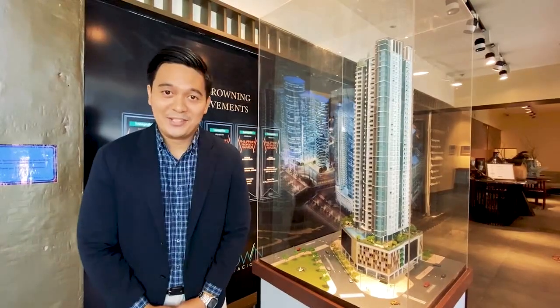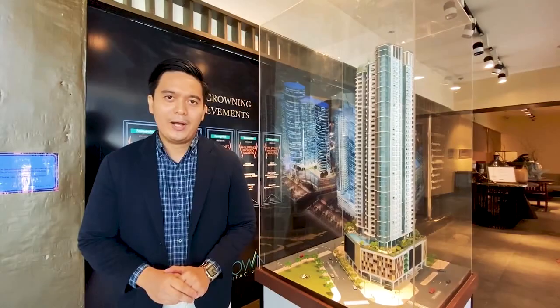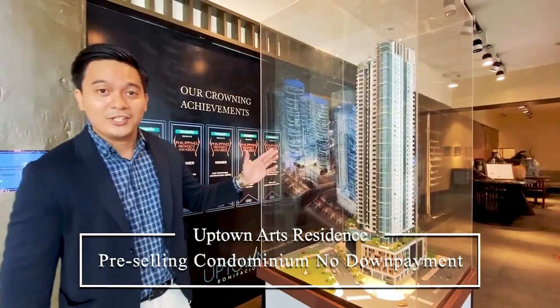Hi investors, my name is Gerald Deverka, your property specialist from Megaworld at the Fort. I would like to introduce you to our latest pre-selling condo unit here in Uptown Bonifacio — the Uptown Arts Residence.